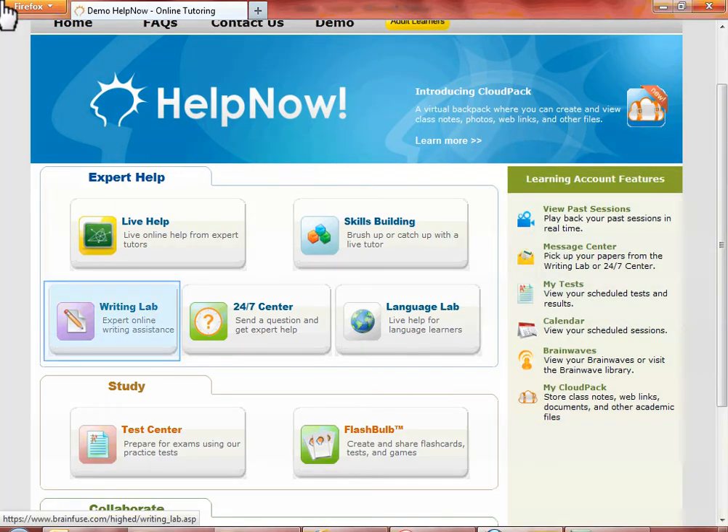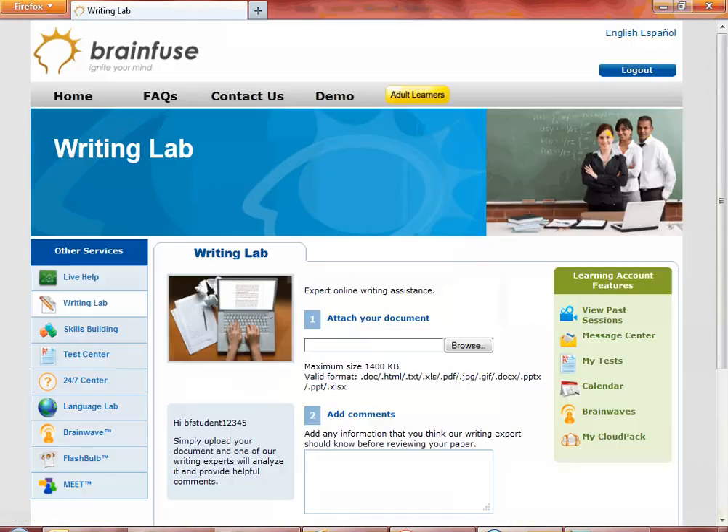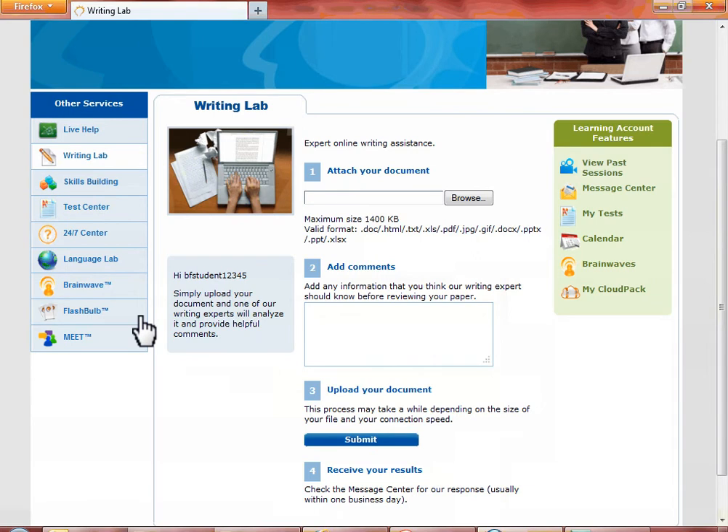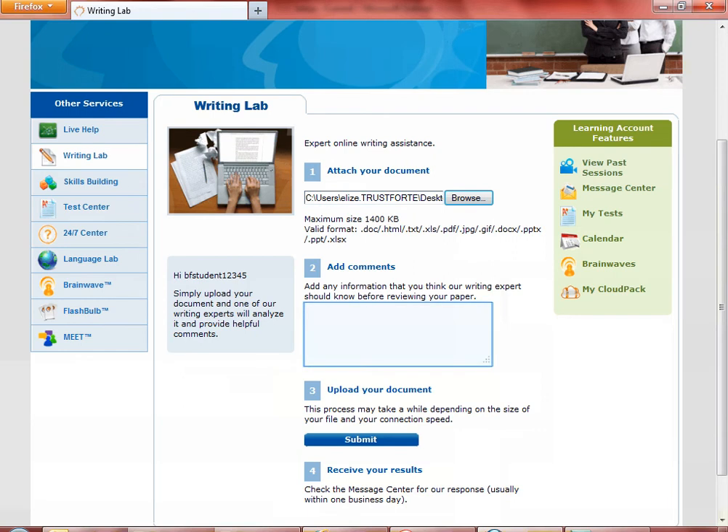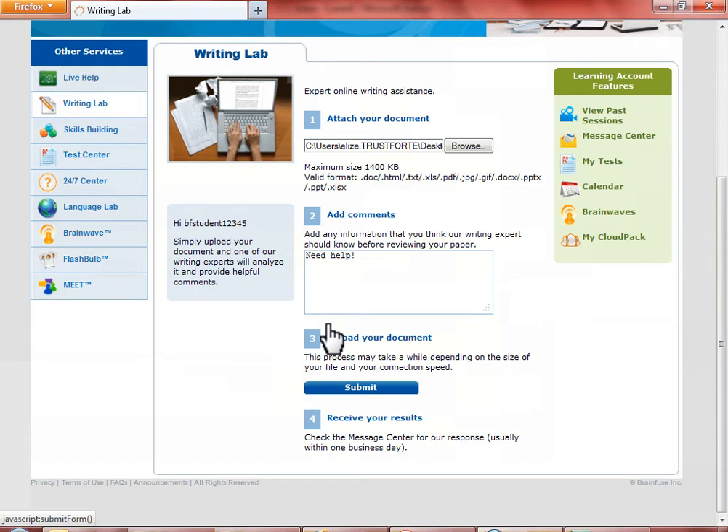Let's go back to the Writing Lab to submit a paper for review. This is the Writing Lab. Upload the paper that you want to send. Add any special note for the tutor here, then click on Submit.